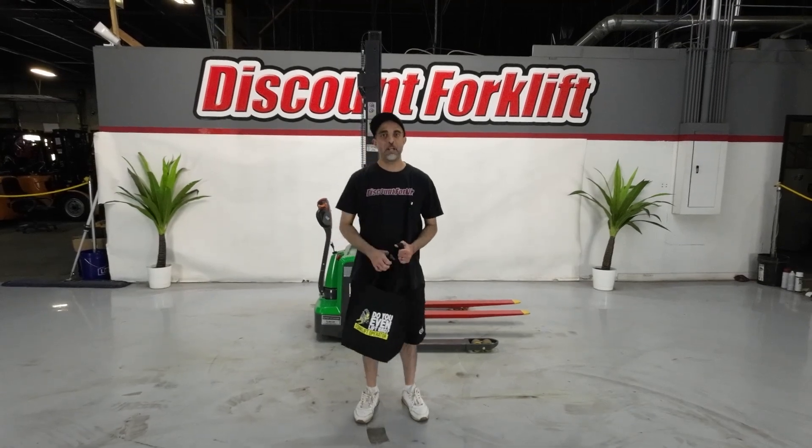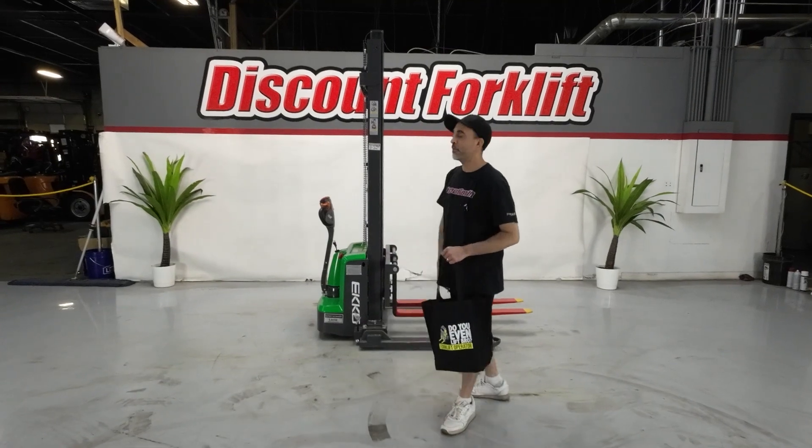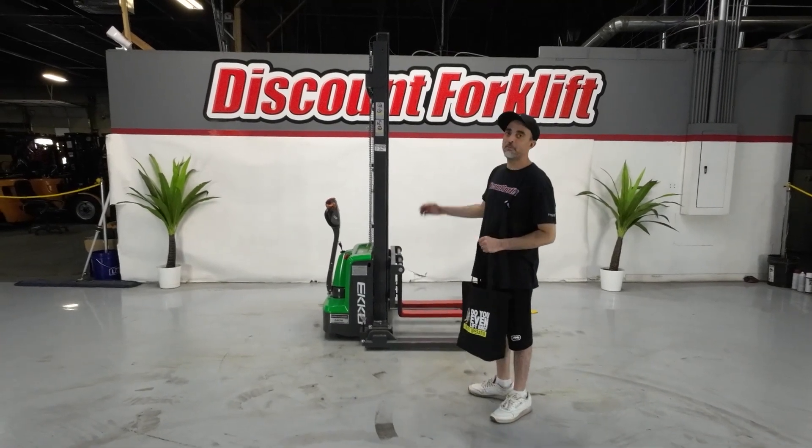Hey Edgar, a Discount Forklift man — wanted to show you your new Echo Walkie Stackie. It's the 4,000 pound capacity, goes up 11 and a half feet.